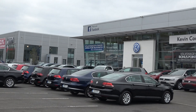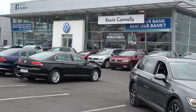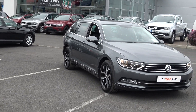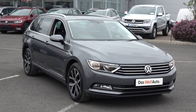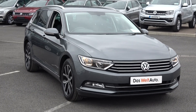Hello and welcome to Kevin Connelly's Volkswagen Ballina online sales channel. Thank you for taking the time today to view this stunning 2015 Volkswagen Passat Estate, 2.0L TDI 150bhp. This is the SE Business Edition, coming in a six-speed manual and finished in a beautiful exquisite indium grey metallic.